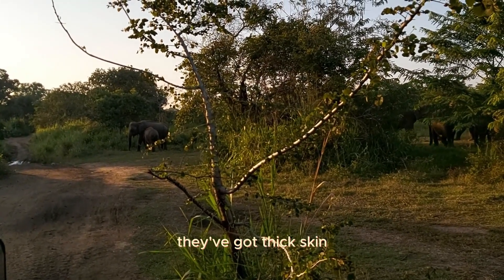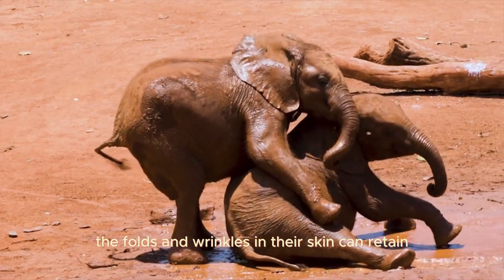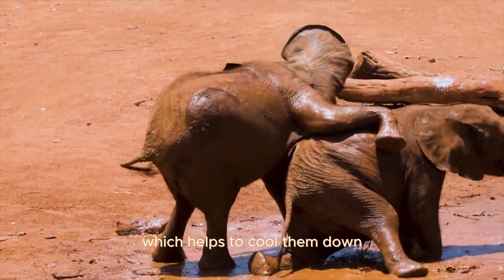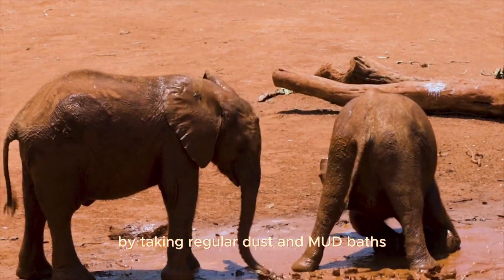They've got thick skin. An elephant's skin is 2.5 centimetres thick in most places. The folds and wrinkles in their skin can retain up to 10 times more water than flat skin does, which helps to cool them down. They keep their skin clean and protect themselves from sunburn by taking regular dust and mud baths.